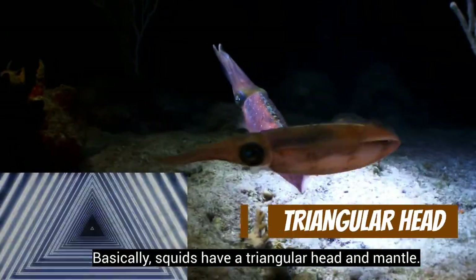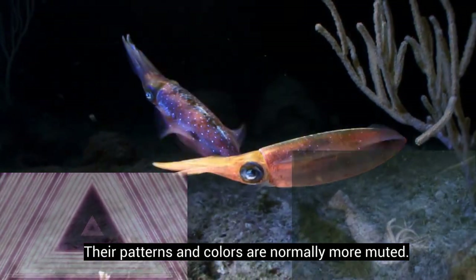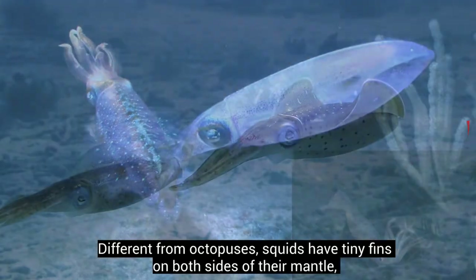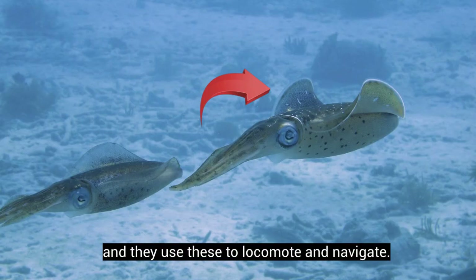Basically, squids have a triangular head and mantle. Their patterns and colors are normally more muted. Different from octopuses, squids have tiny fins on both sides of their mantle, and they use these to locomote and navigate.